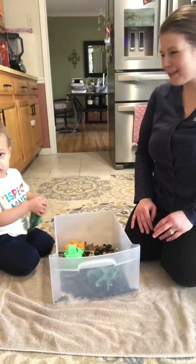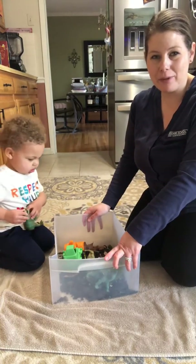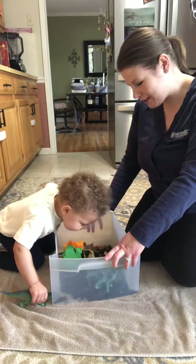Hi friends! It's Miss Tori and Max. Max, do you want to say hi? We are here with our sensory bin filled with different things we find outside in nature. So it's our garden sensory bin.